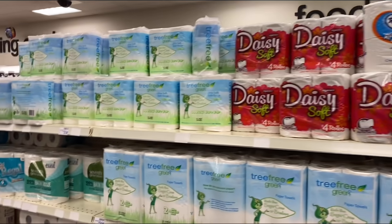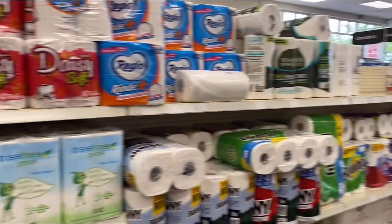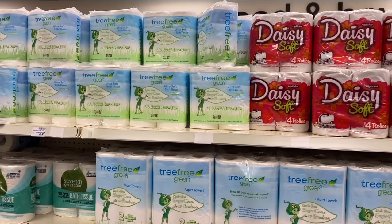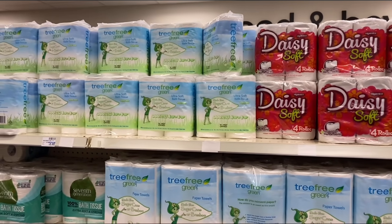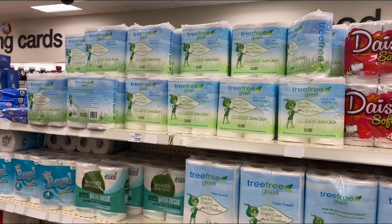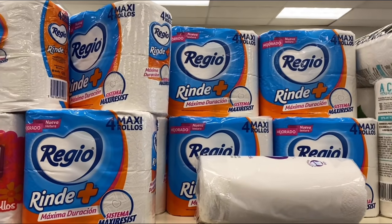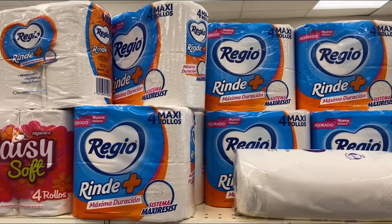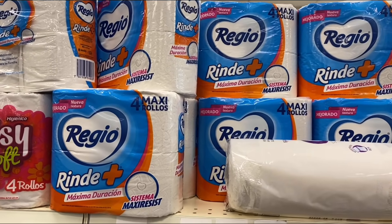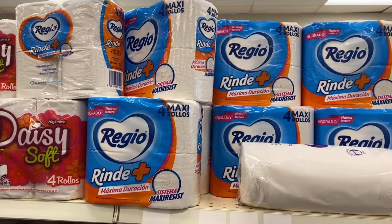Before moving on, the Tree Free green tea is attaching to the Just the Basics CRT and Total Home CRT, so I'm going to continue to scan. Also, the Regio four-pack tissue is still $1.50 — I just scanned it at the coupon center. So if you're still looking for some cheap tissue, Regio is still $1.50.